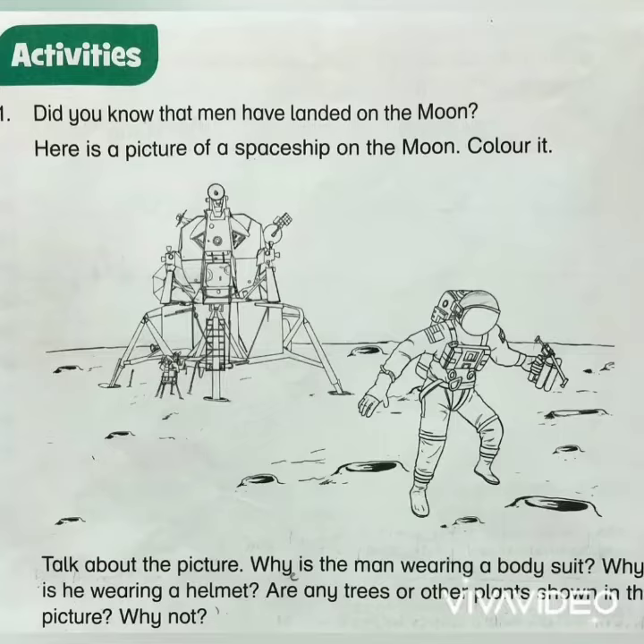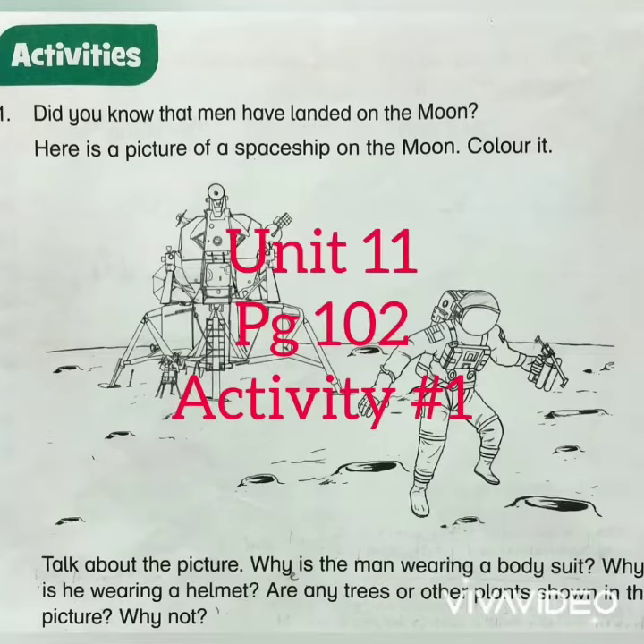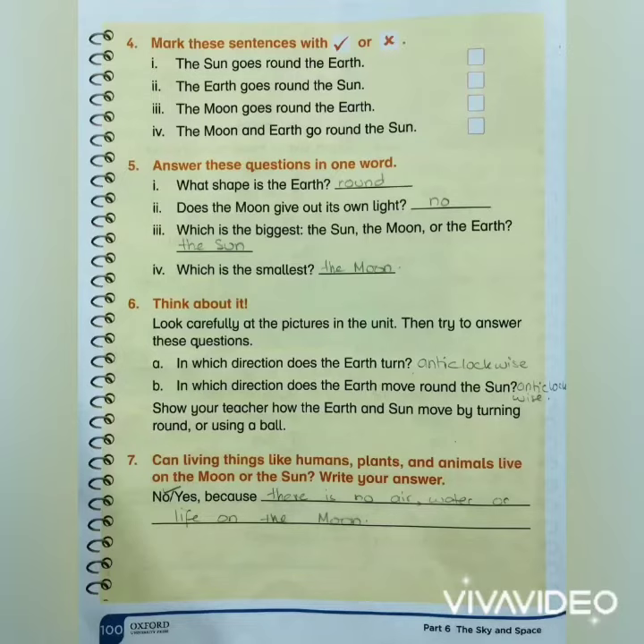Assalamualaikum. Today we are going to start with activity number one on page number 102 of Unit 11: The Earth, Sun, Moon and Stars. In our previous video, we discussed whether living things like humans, plants, and animals can live on the moon or sun — and the answer was no, because there is no air, water, or life.